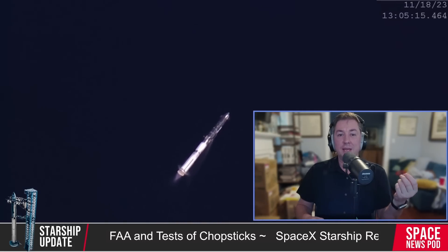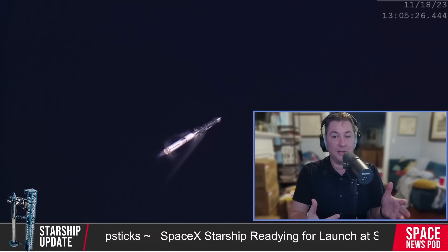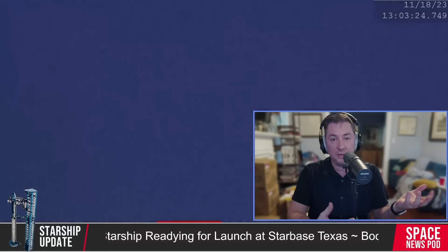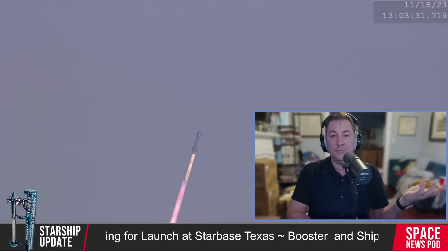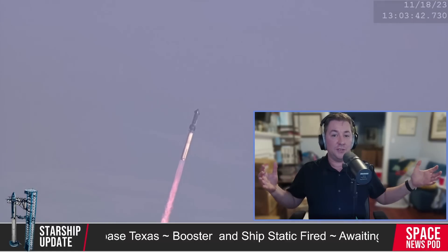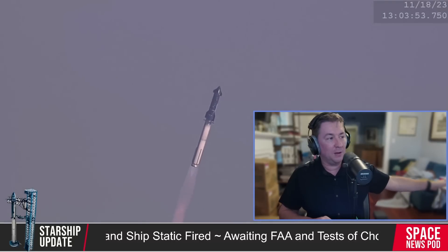SpaceX has also been refining the landing rail system on the Mechazilla arms, replacing many of the linkages and upgrading the actuators to handle the immense forces involved during a booster catch attempt. These enhancements are crucial as SpaceX moves closer to catching the Super Heavy booster, which is 250 feet tall. SpaceX may conduct tests where both arms of Mechazilla move in for a simultaneous closure, mimicking the forces of an actual booster catch — a test that could be pivotal in ensuring the system's reliability during Flight 5 or 6.